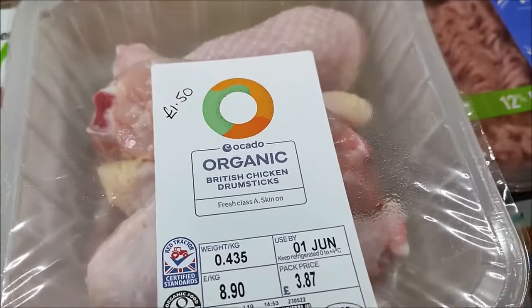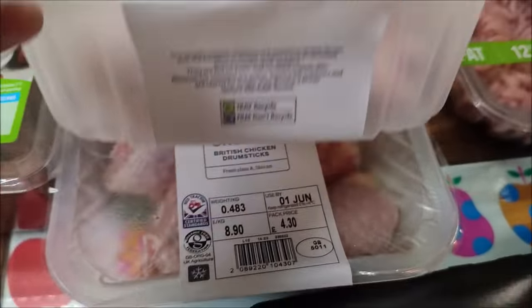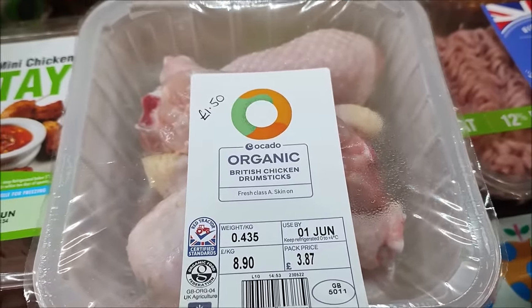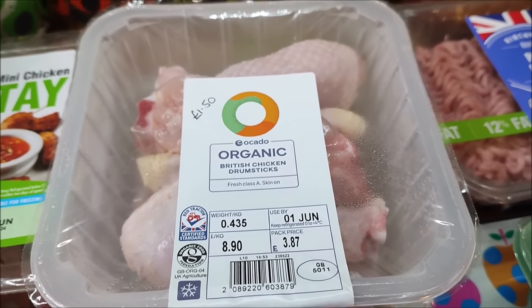I've got two packs of organic chicken drumsticks for £1.50 a pack. There's not loads of meat on but it's about as much as I would pay really. They are organic and I'll be able to use the bones to make some chicken stock, which is great.